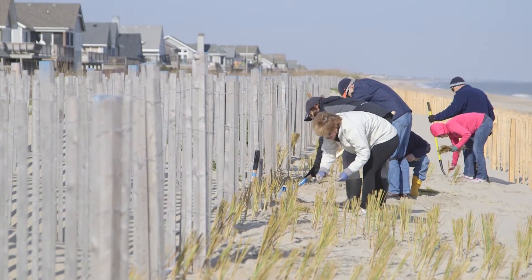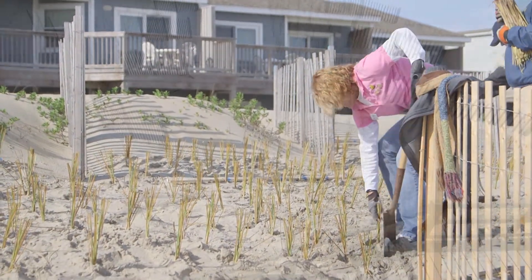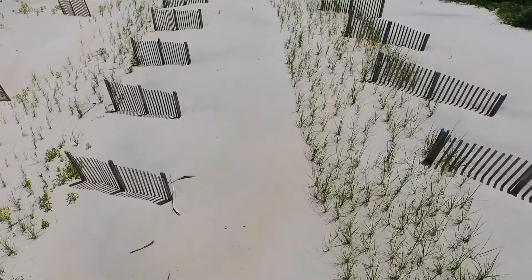The town has done a really terrific job of installing the sand fencing and the vegetation that's gone in during the off-season, to where they've really created a great natural-looking design feature that will provide the protection that we're looking for in years to come.